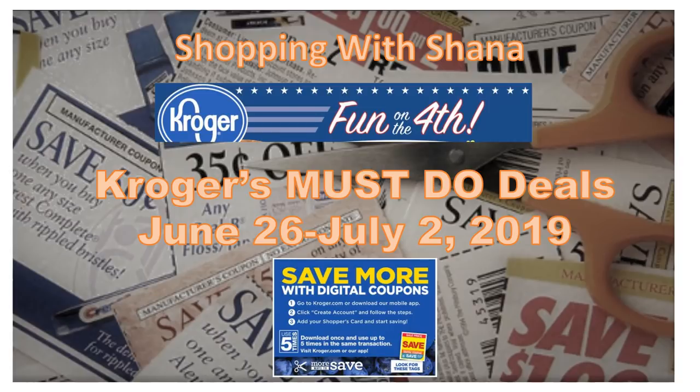Hey everyone and welcome to Shopping with Shayna. We have a new sale that just started today on June 26th. It's actually a two-week sale for the digital coupon sale, but this is just for this particular ad and I'll give you new must-do deals next week. We're going to be looking at Kroger must-do deals. This is not my favorite sale because the sale price is built into the coupons, but we do have quite a few really good deals and we have some non-digital coupon deals as well.